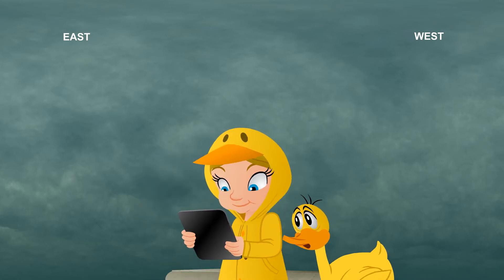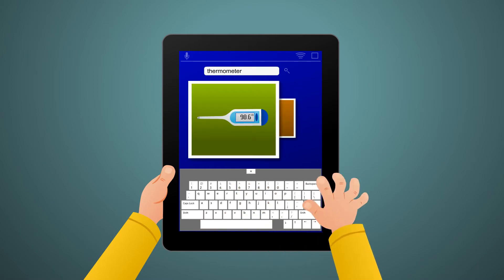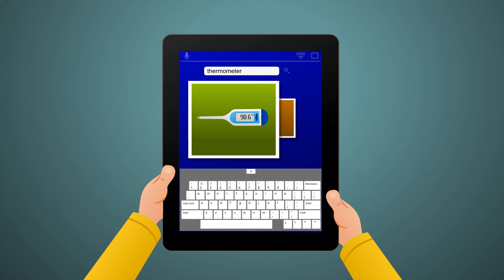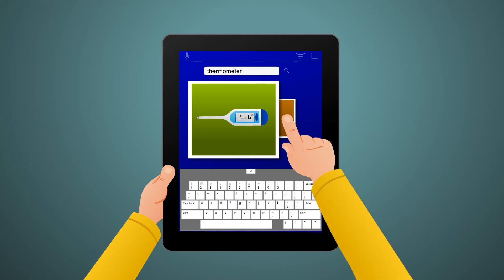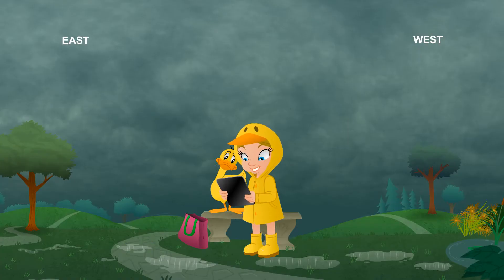A thermometer is a device that measures temperature. And much like your computer there, many of today's thermometers are digital, so they just show the temperature on a screen. There are other types of thermometers that use a sealed glass tube with some type of liquid in it that expands or contracts as temperatures rise and fall. Oh yeah, we use thermometers like that in science class to measure temperature.